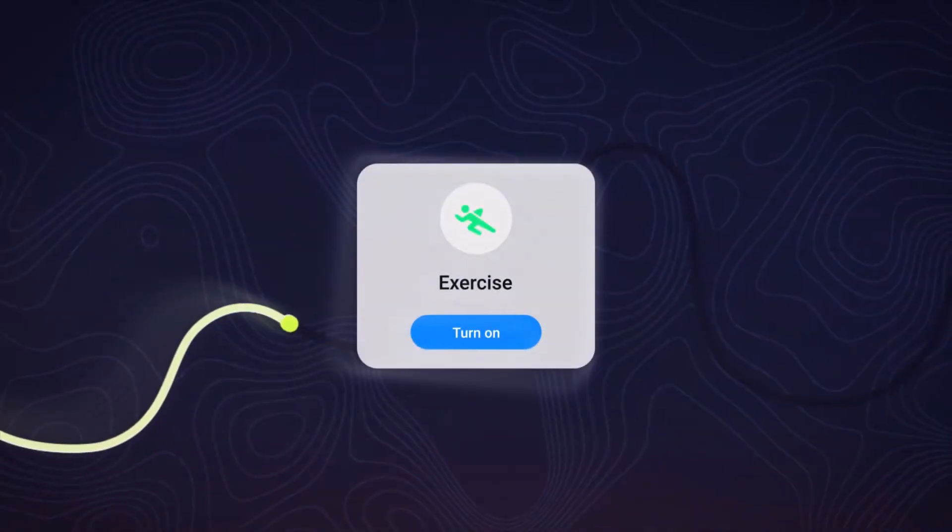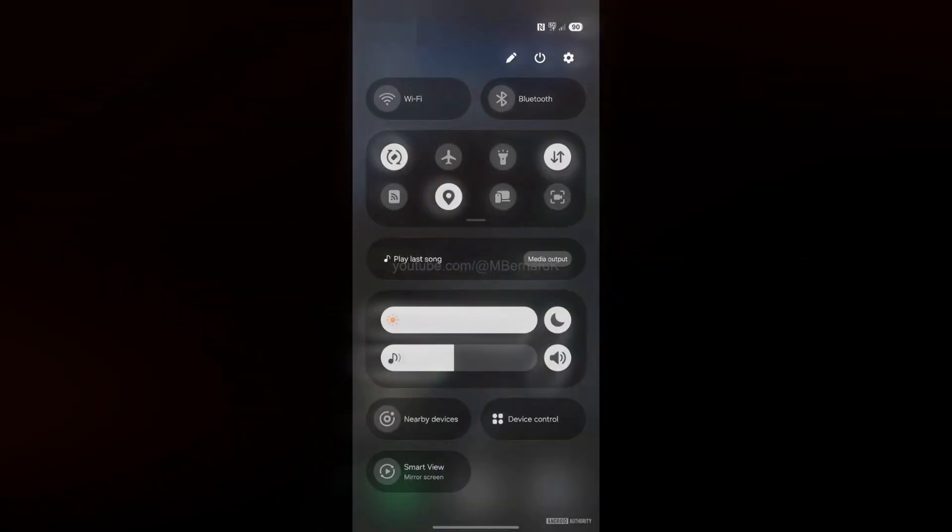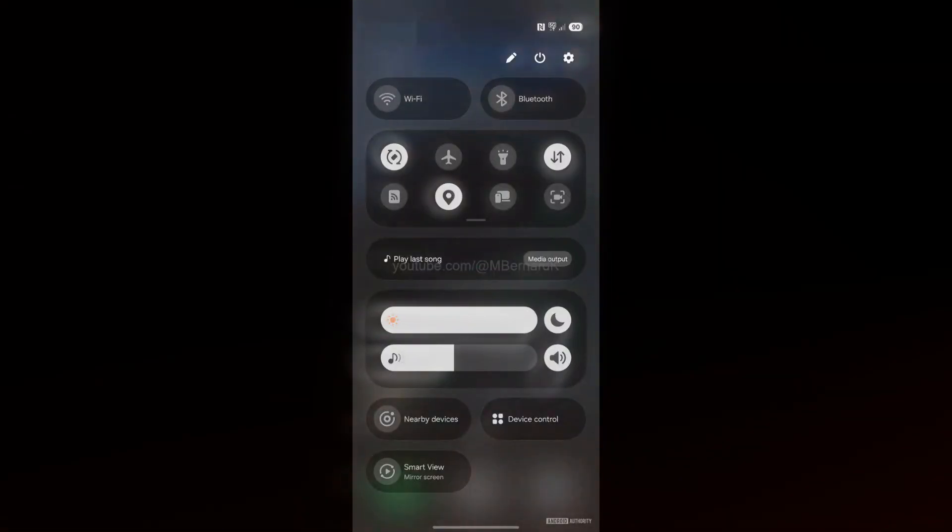Hey tech enthusiasts! Big news from Samsung! The next Android upgrade, One UI 7.0, is just around the corner, and it's creating quite a buzz.